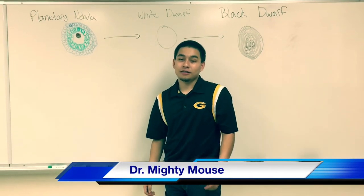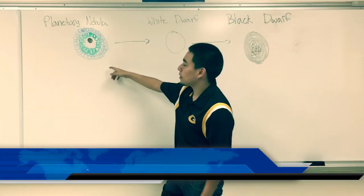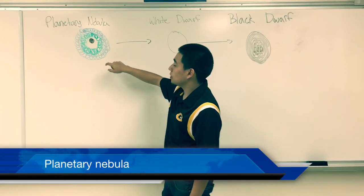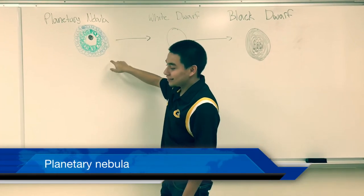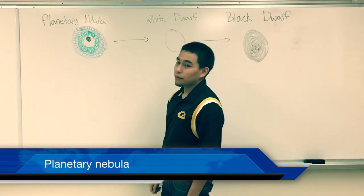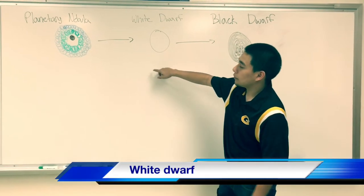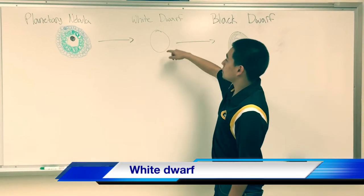Hi, I am Dr. Mighty Mouse, also known as Dr. Pedro. As you can see behind us, we have a planetary nebula. As we all know, the core's outer layers do not produce enough energy, so carbon fusion happens. As the information we gather, after the planetary nebula, it forms into a white dwarf.